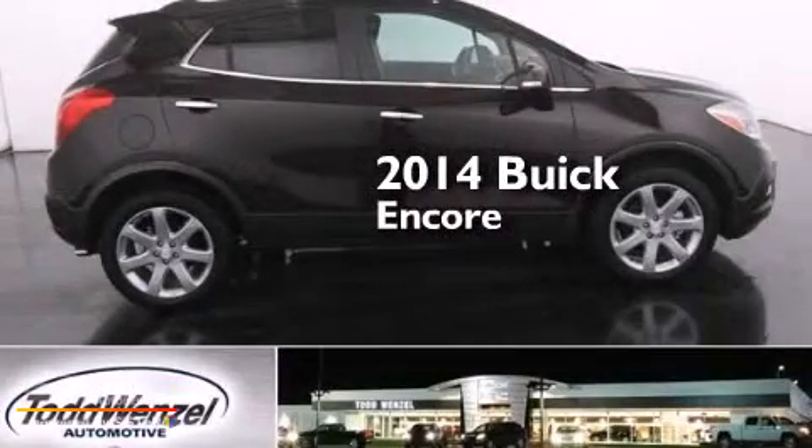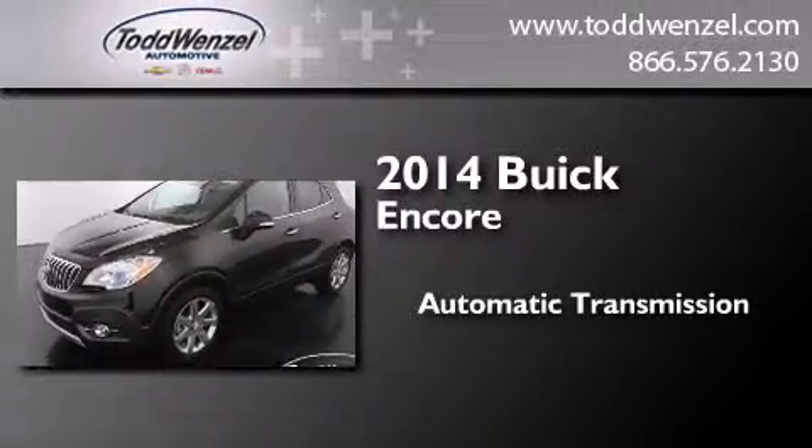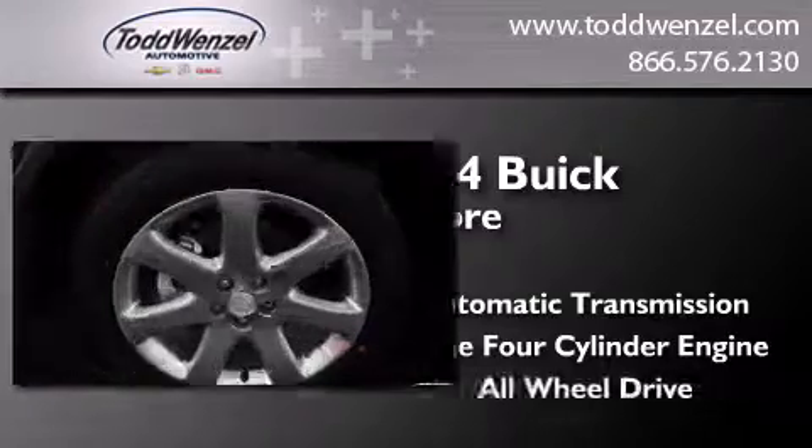This is a brand new 2014 Buick Encore. This car has an automatic transmission, an inline four-cylinder engine, and all-wheel drive.